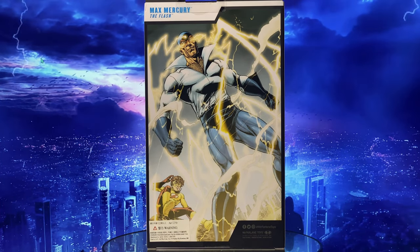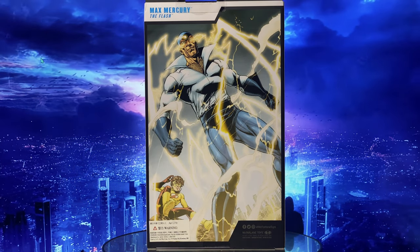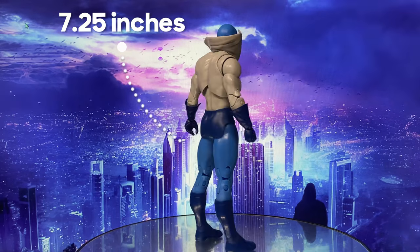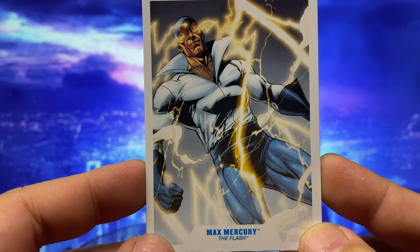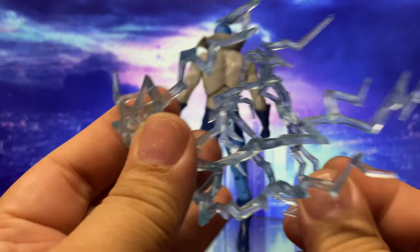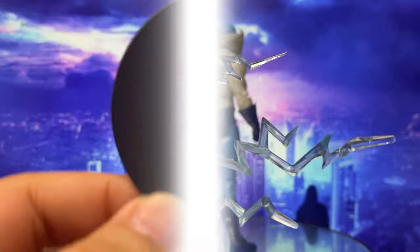Now let's crack this open and see if McFarlane did justice to this version of Max Mercury in action figure form. He stands at 7.25 inches or 18.5 centimeters. He comes with the standard McFarlane art card with a short biography on the back, speed effects which every speedster needs, and the standard McFarlane stand with the DC logo.